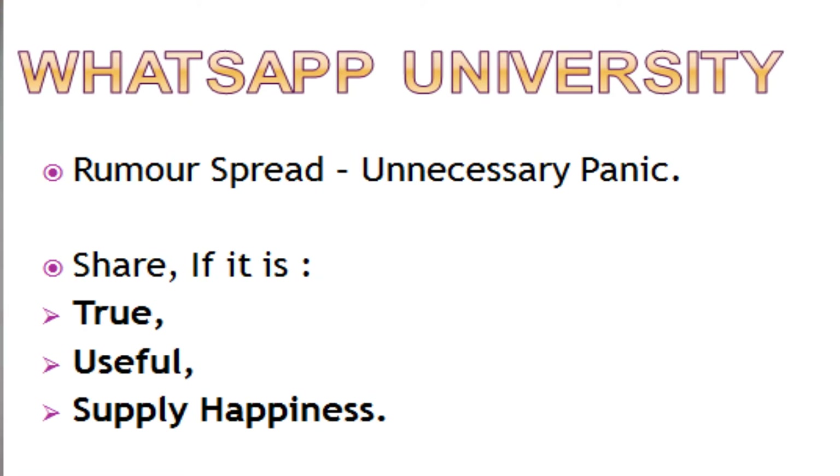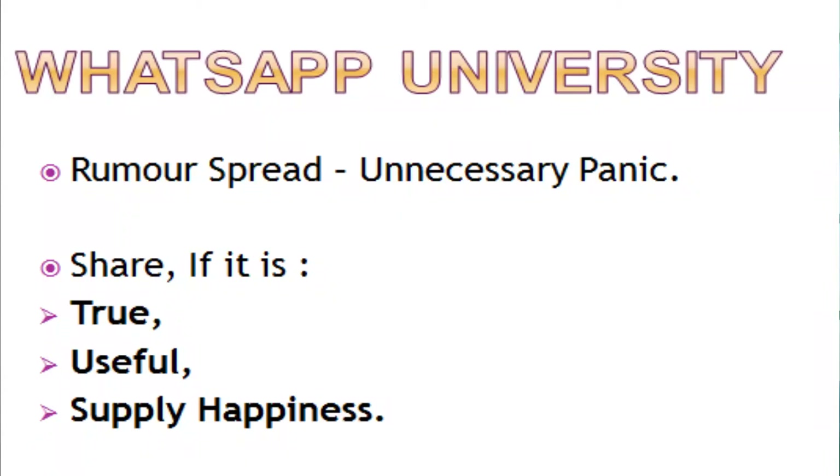The fourth mistake is the 'WhatsApp university,' which is very famous. There are many rumors and conspiracy theories circulating in WhatsApp groups. Before forwarding any message, check whether it is true or false, consider whether it will be useful to the person receiving it, and whether it will bring them any benefit or happiness. If you are unsure about any of these, never spread or forward the message.